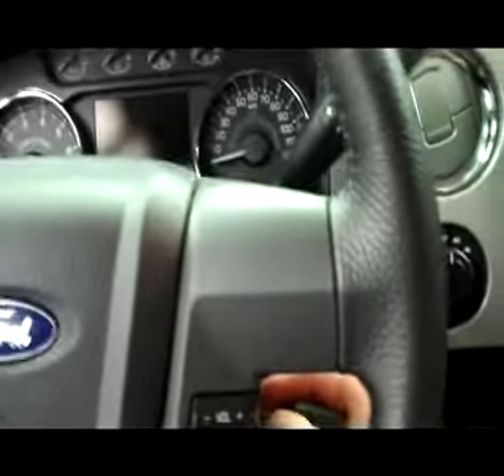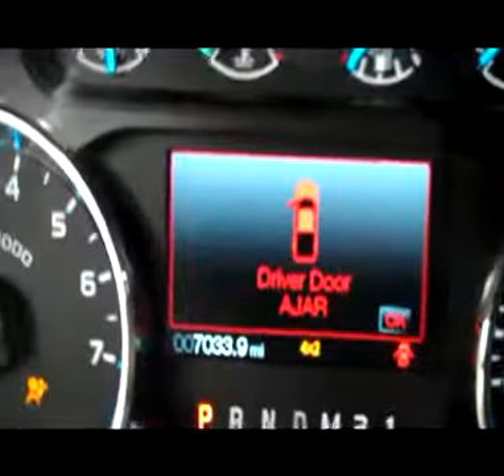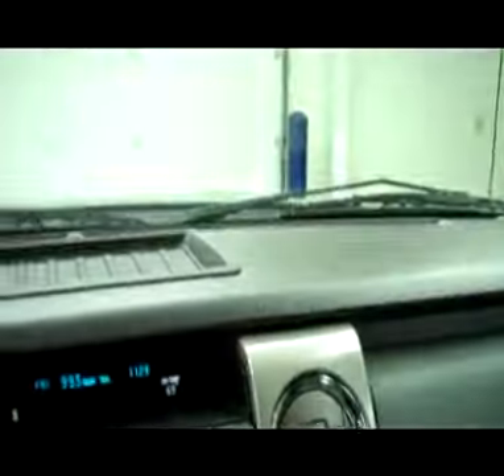All the radio controls are on the steering wheel. You can see the mileage there. This does have a power rear window.